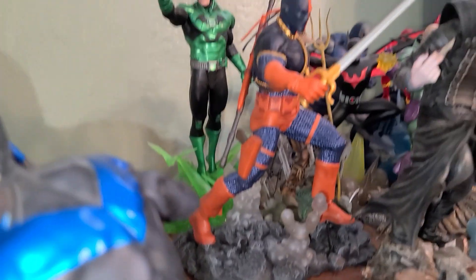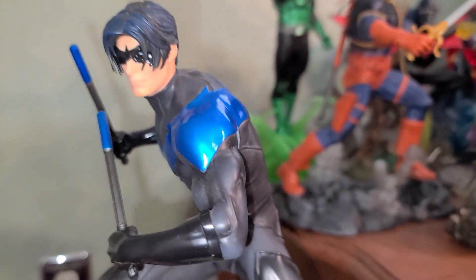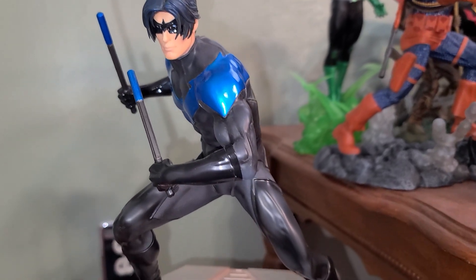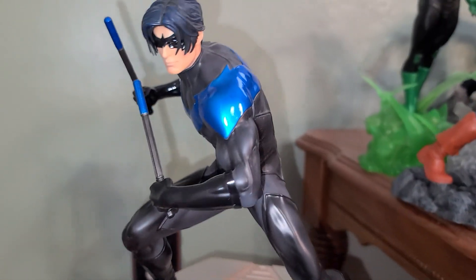Speaking of Deathstroke — this is a bad figure, just a really impressive figure.